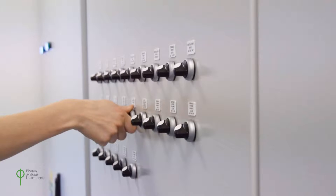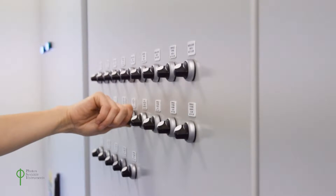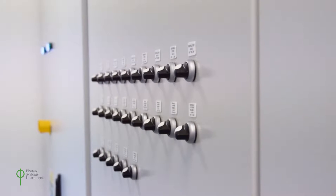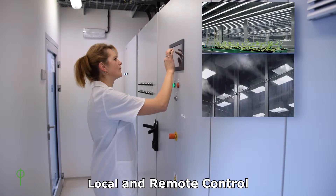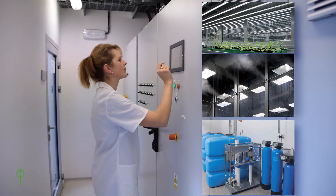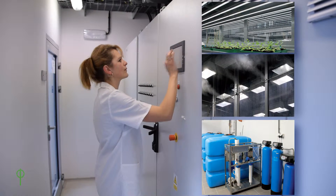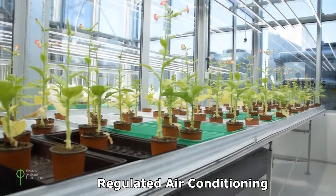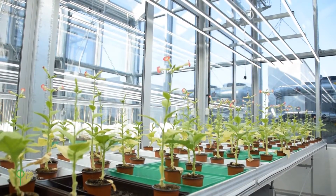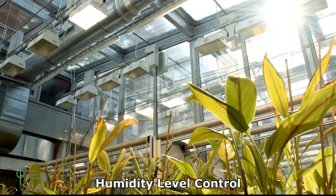PSI greenhouses allow very accurate monitoring and control of light, temperature, humidity and CO2 content. Environmental conditions can be set and monitored via the central control point or by remote access. The greenhouse climate may be regulated by conventional means, by adiabatic cooling, or by a combination of methods.